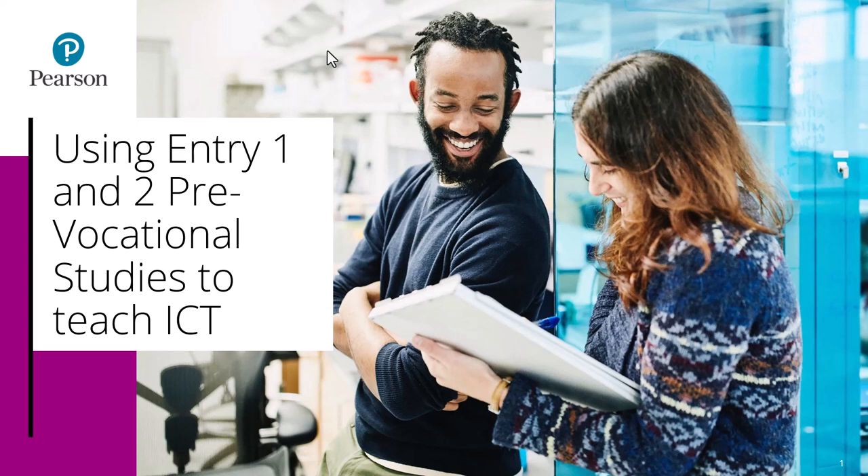Hello and welcome to this short video guide on using Entry 1 and Entry 2 Pre-Vocational Studies to teach your ICT provision. My name is Kelly Adams and I'm a Product Manager for Entry Level 1 Personal Growth and Wellbeing and Work Skills. I'll be taking you through some short examples and information to help you be able to do this.